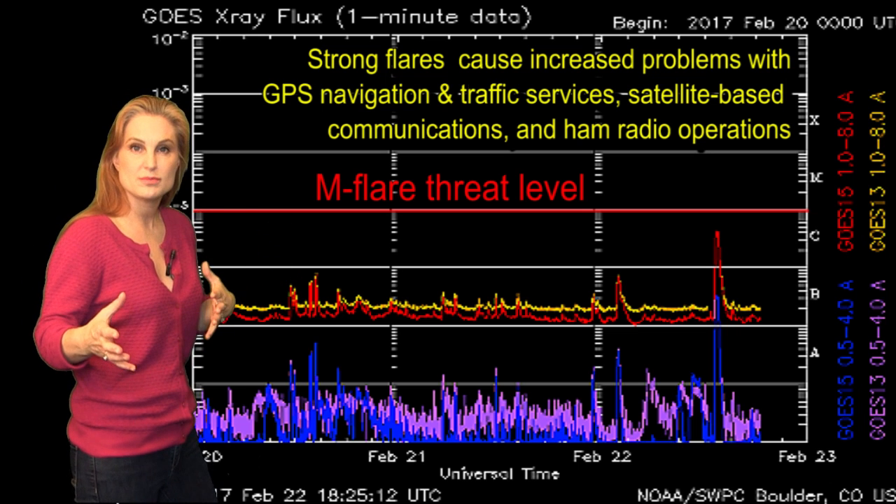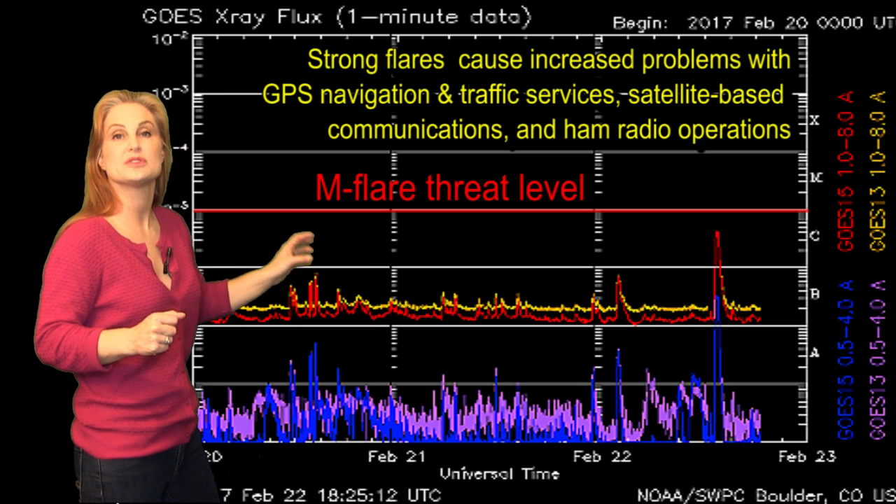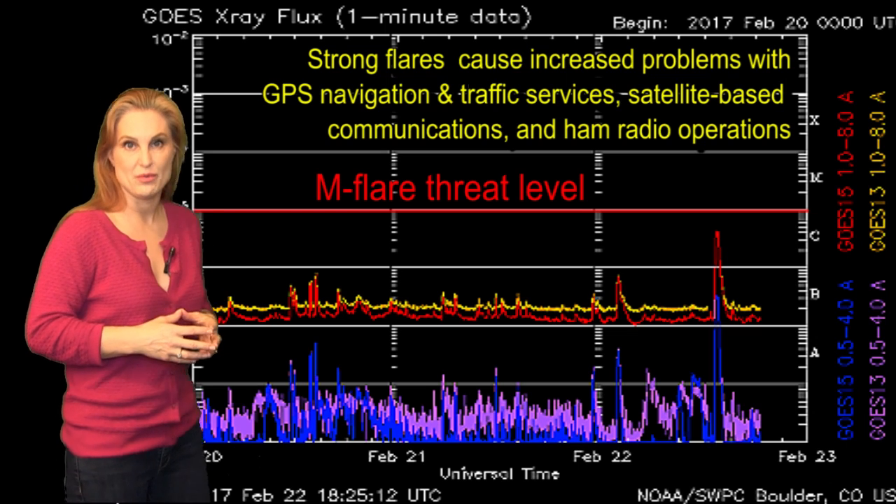It's not erupted — there are no solar storms sending off toward Earth yet — but we are watching this region as it continues to be an active flare player. It's not quite an M-flare player yet, but we are definitely watching it.